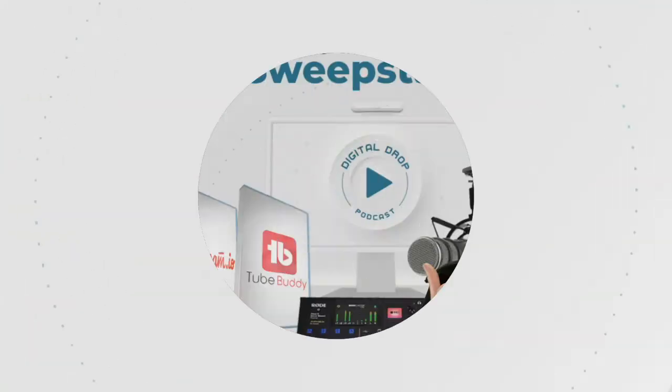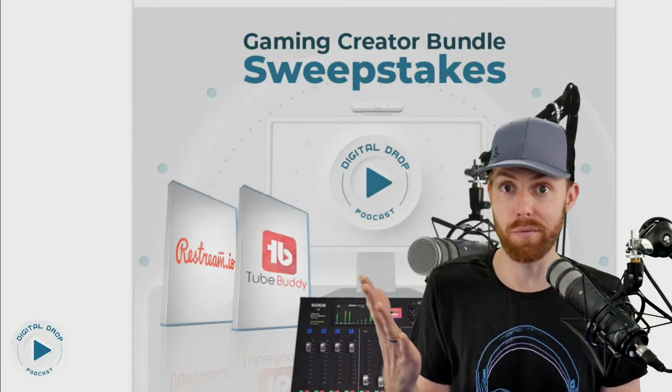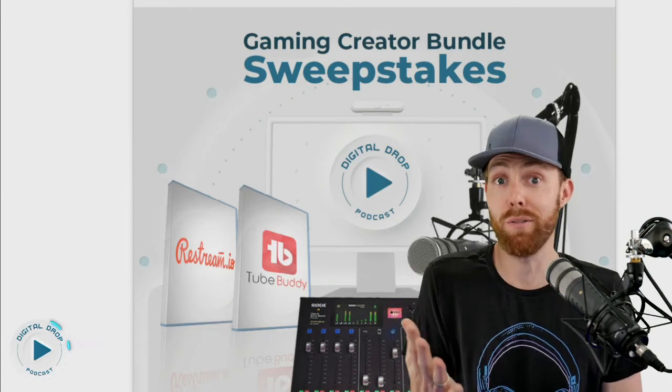Really quick, gaming creators — enter to win our $1,100 gaming creator bundle sweepstakes. There's a link in the description below. The exact sound you hear right now, the setup we all use on our podcast — Rode is giving that away for free as part of the sweepstakes. It includes this microphone, the shock mount, the boom arm, and the Rodecaster Pro mixer, which makes you sound this good live. This is not even an edited video — this is how you would sound live.